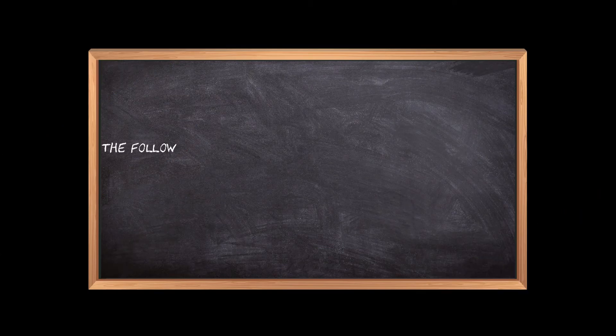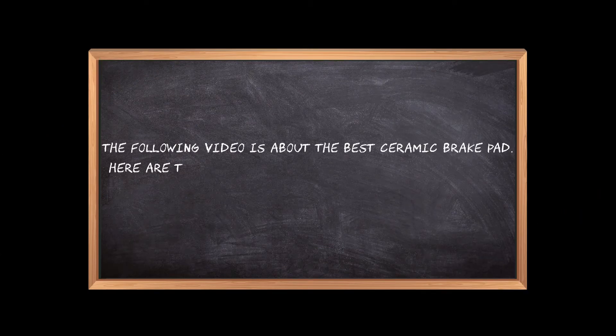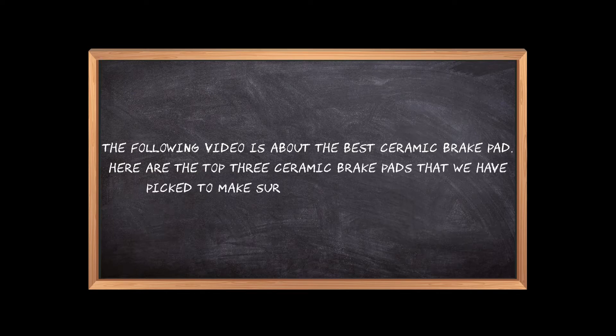Welcome to the3bestones.com. The following video is about the best ceramic brake pad. Here are the top 3 ceramic brake pads that we have picked to make sure you don't waste your time wandering over the internet.